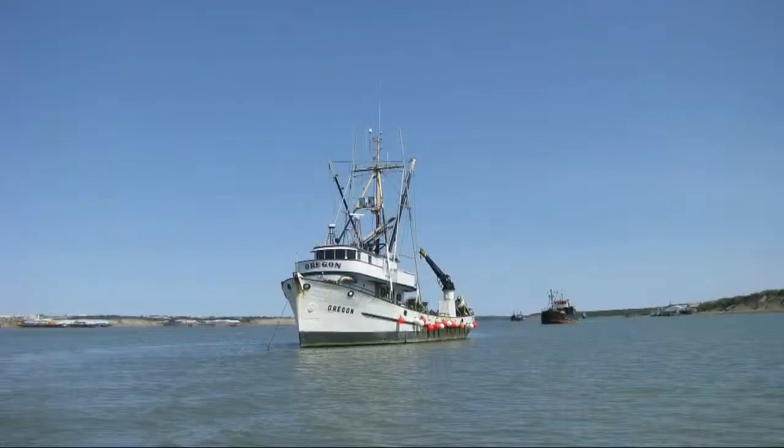Not too many people can say they survived third world jail. All right, and then we'll be right back.